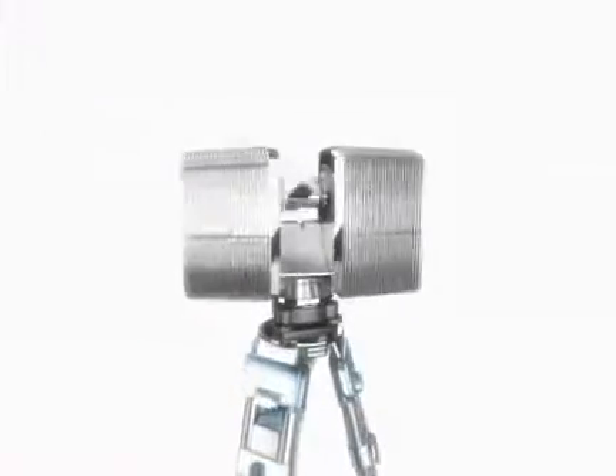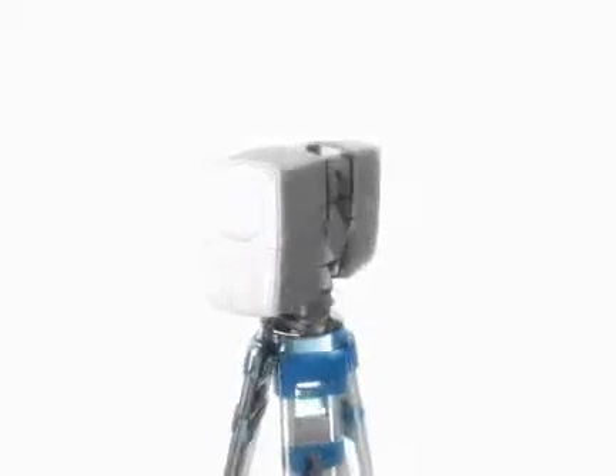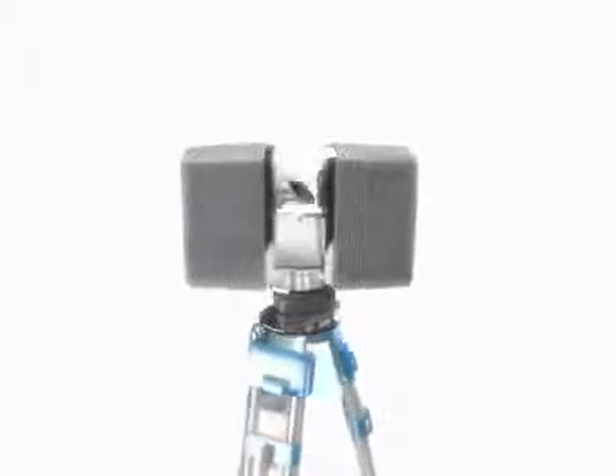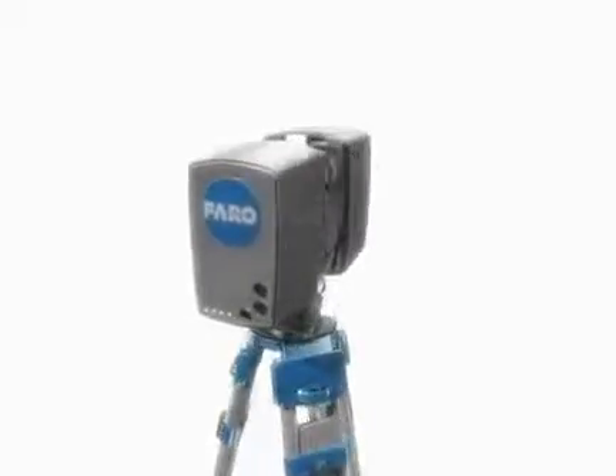Faro faces this challenge with uncomplicated and, at the same time, highly precise measuring instruments. The Faro laser scanner is the next step in three-dimensional measuring technology.